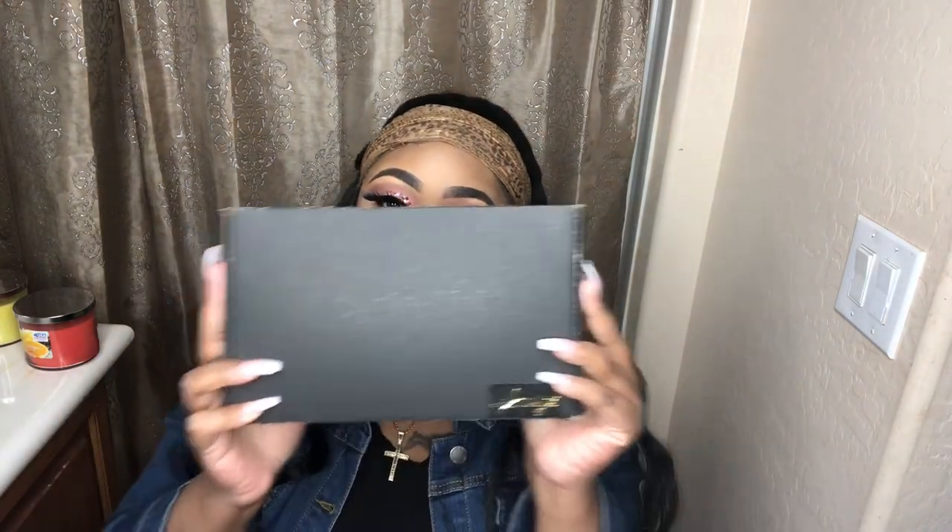I was so geeked up about this. I'm feeling like it's about to be a new me. Today, as you can see by the title, we're talking about Amazon pink wig.